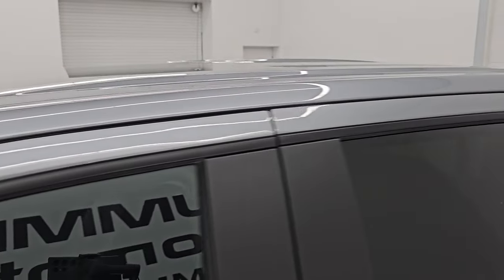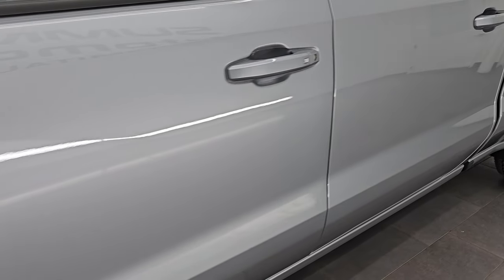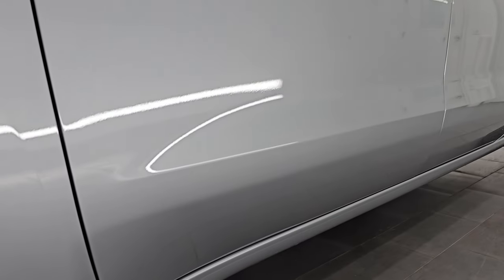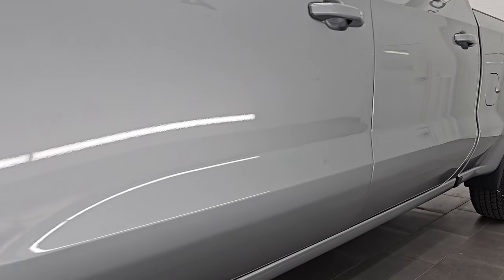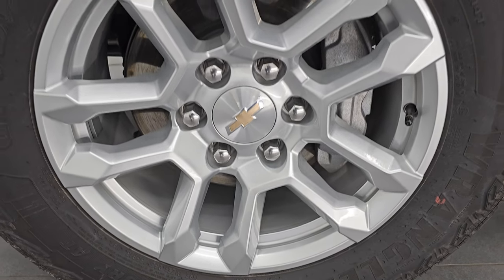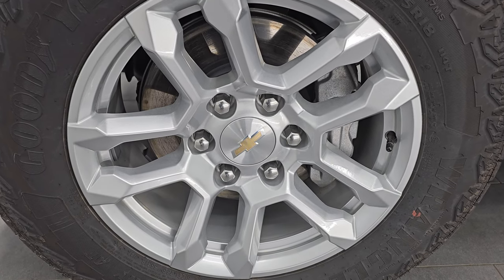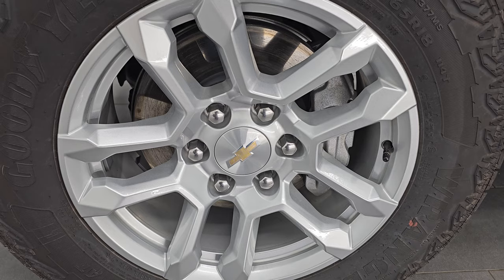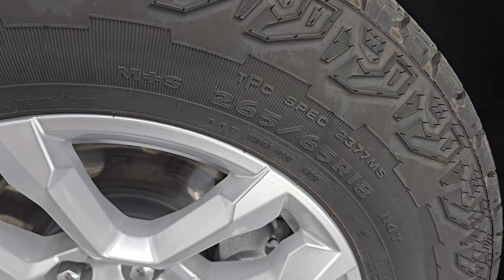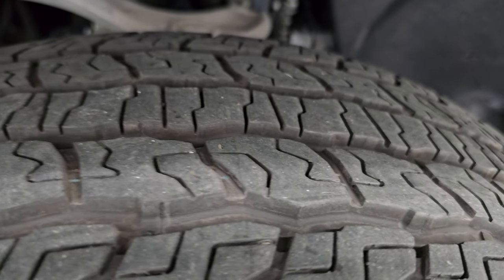Sterling gray metallic is the color. Paint code is GXD, I believe. I shoot all my videos in 4K. If you like the video, you can subscribe to the YouTube channel, click the bell notifications and get updates on the videos I do each and every day. This one comes with the painted 18-inch alloy wheels and it has Goodyear Wrangler Territory AT tires. These are 265-65 R18s and I would say that they have probably 70 to 80 percent of the tread left on them.